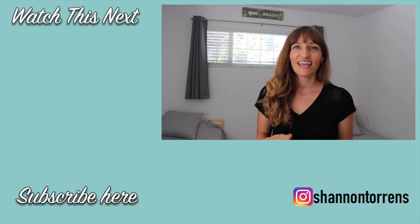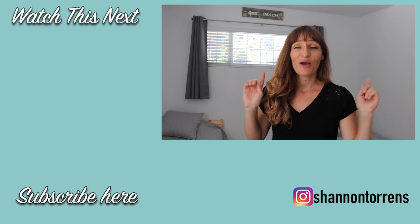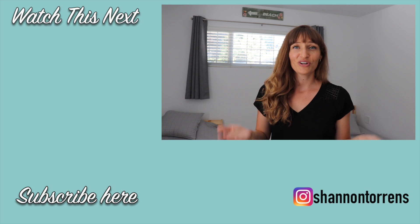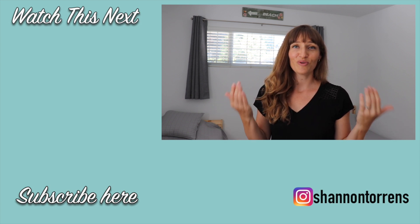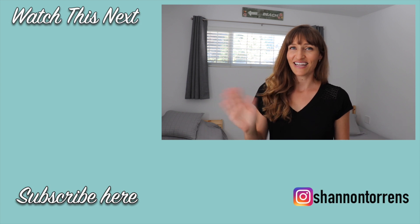We just moved into this house a few months ago, so this room is going to be evolving as the boys grow up and as we get more settled. If you'd like to see the home tour of our condo that we used to live in, make sure you click right here. If you're new to my channel, I'd love it if you'd hit the subscribe button to join our simple living community — I'll see you next time, bye!